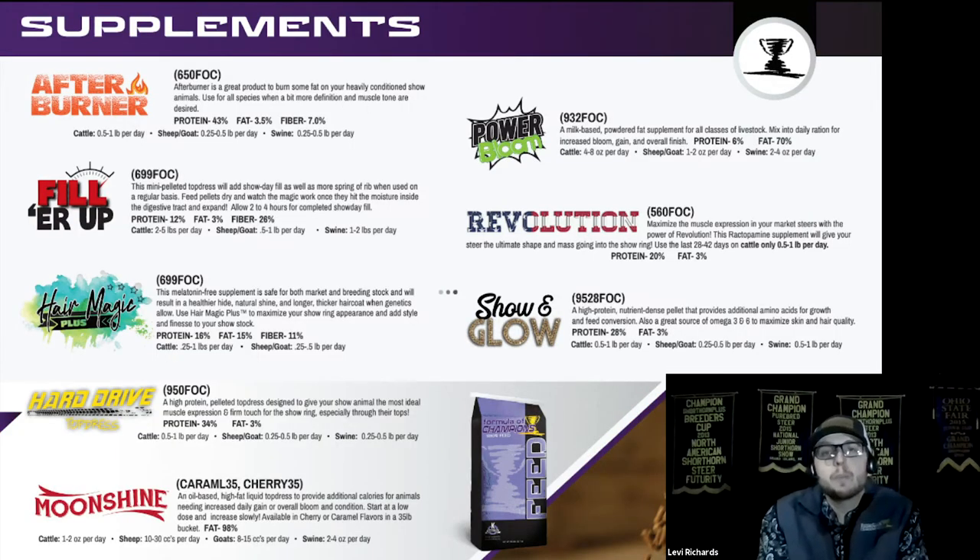Let's talk quickly about some supplements. Afterburner is a great product if we happen to get them too chubby and want to back off some of that condition. Filler Up is included in the Mega Champ — it's a dry high fiber pellet that expands several times its size when it hits the moisture in their stomach, allowing them to have a great show day fill and helping increase their total volume and capacity. It helps give them a little more stretch to that gut, dropping some flank and putting on some fore rib. For steers, make sure they're 90% or more finished before using Filler Up, as too much fiber while finishing can work against you.